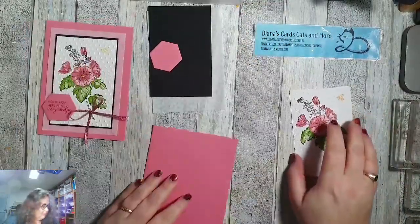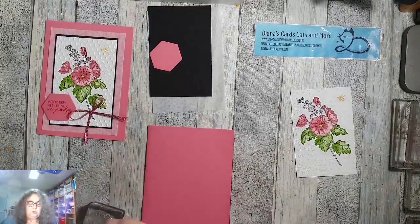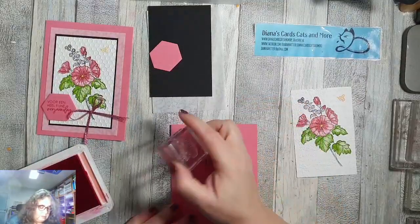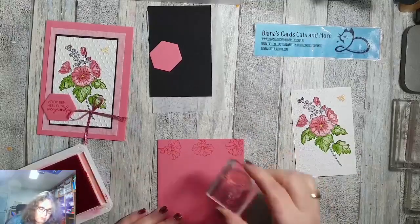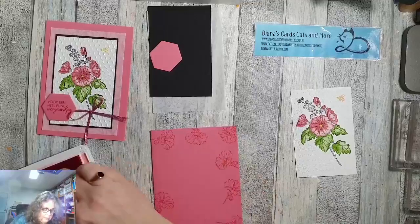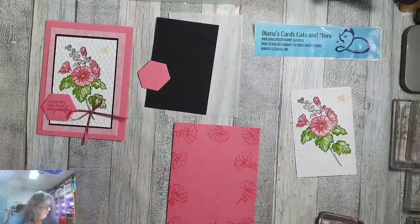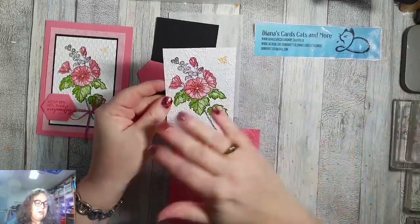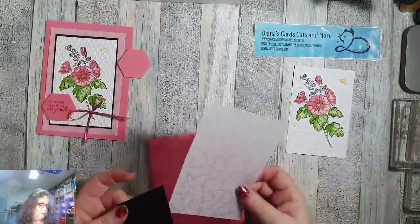Ik had nog bedacht om hier rondom nog een beetje een achtergrondje te stempelen. Dat doe ik met dit kleine bloemetje uit de stempelset. Ik draai hem ook af en toe. Voilà, perfect. Ik vond dat net een beetje de finishing touch. Het is eigenlijk een heel leuk effect als je stempelt en hem daarna nog embosst met een embossingfolder. Ik vind dat echt een heel leuk effect.